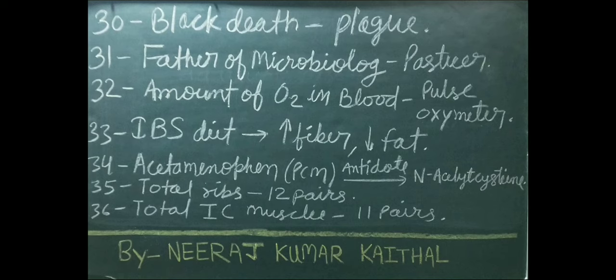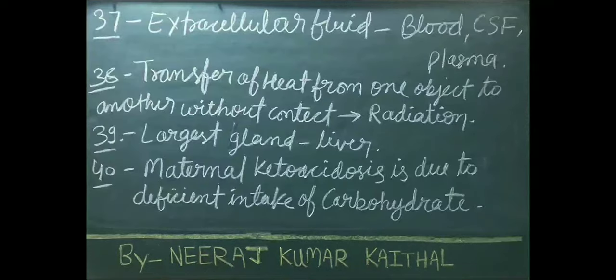Total ribs: 12 pairs. Total intercostal muscles: 11 pairs. Examples of extracellular fluid are blood, cerebrospinal fluid, and plasma.